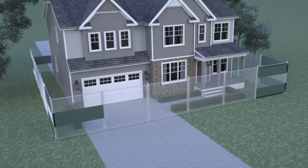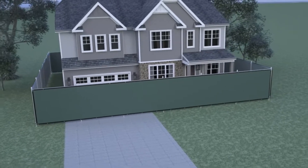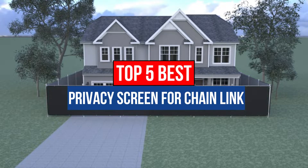Therefore, experts mention the use of a privacy screen over the chainlink fence. Our today's video is about the top 5 best privacy screens for chainlink. So now let's get started.